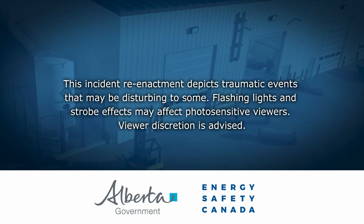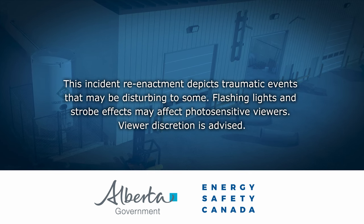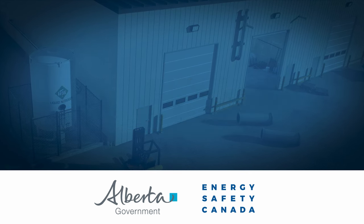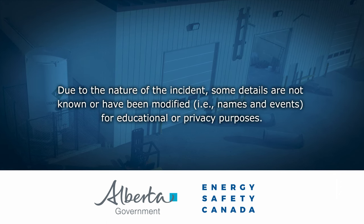This video is the result of a creative sentencing project in partnership with the Government of Alberta, Energy Safety Canada, and a company that experienced an incident involving a confined space and nitrogen gas.